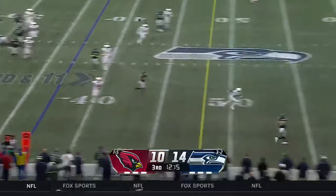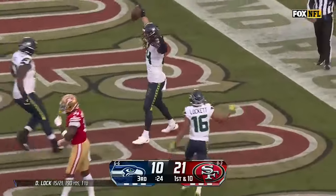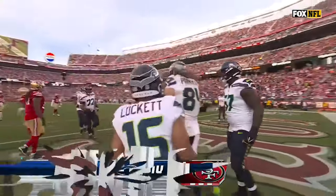Final 30 seconds of the 3rd quarter. Lock fakes left, nothing right — oh, he's got a wide open receiver over the middle, Parkinson, racing to the end zone. He is in! Touchdown, Seattle. What a play.